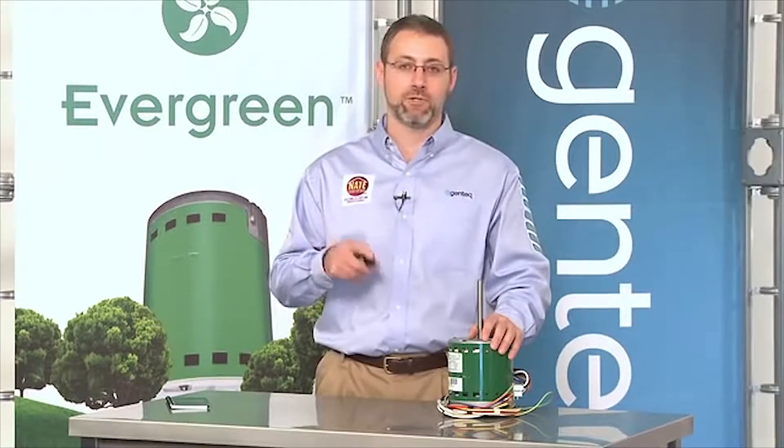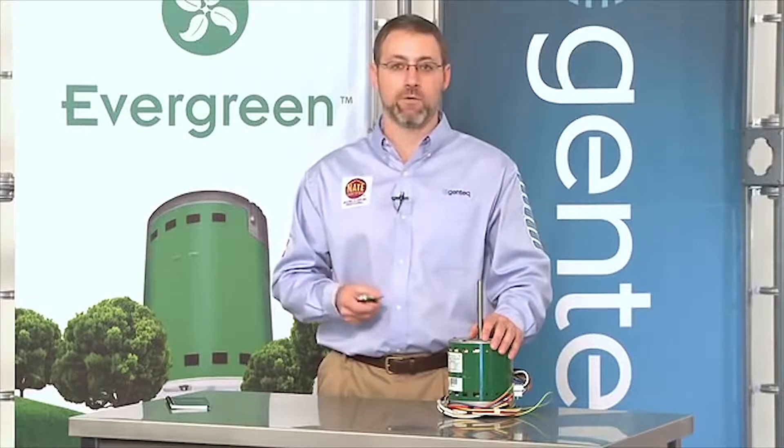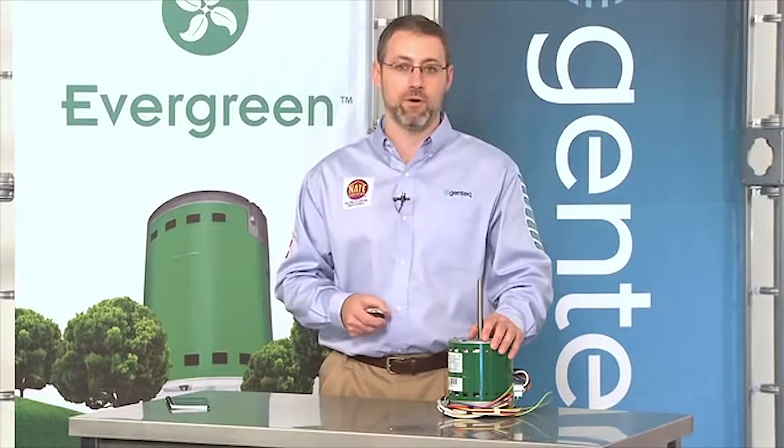Would you agree with the following three questions? That most systems sold today have PSC, permanent split capacitor induction motors. That most homeowners do not run that fan continuously because it makes too much noise and costs too much money to run on a continuous basis. That running the fan continuously would increase the effectiveness of indoor air quality products and help destratify the home.